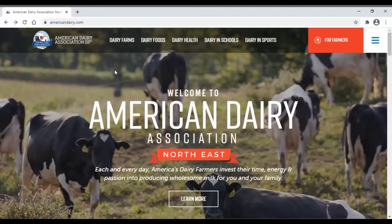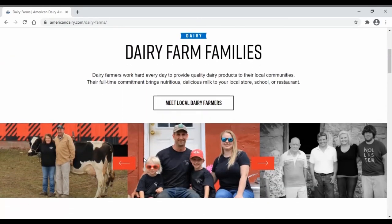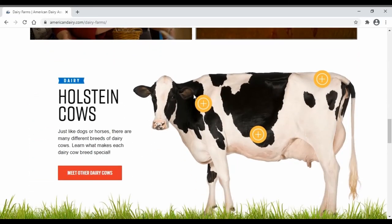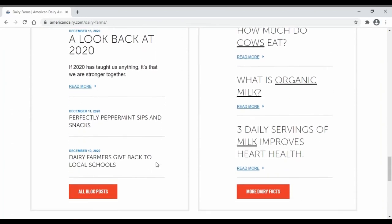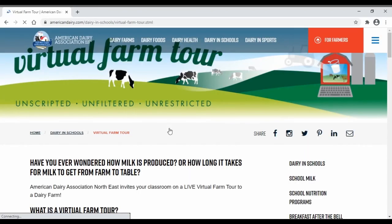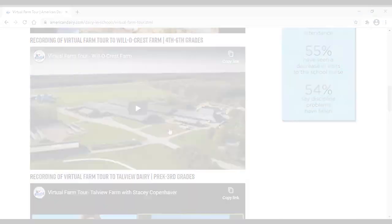You can also explore americandairy.com. Click on dairy farms to learn more about dairy farmers, dairy cows, and lots of interesting dairy facts. They also have virtual farm tour videos for elementary, middle, and high school students. Thanks for watching — we hope you'll learn, dream, and do with us again next time.